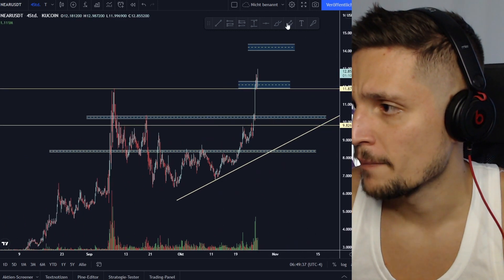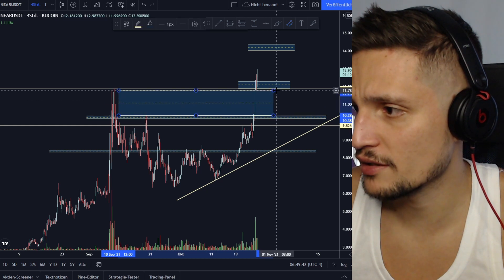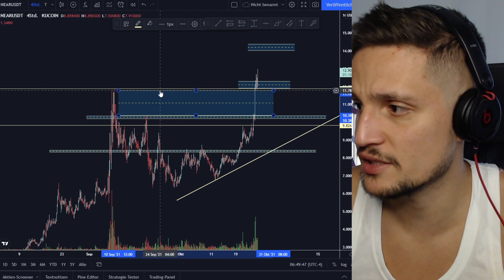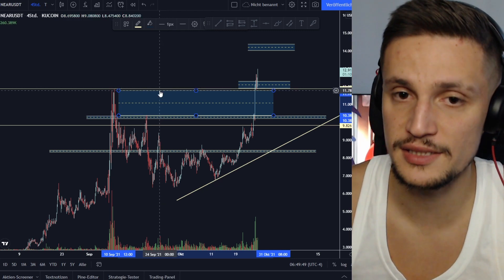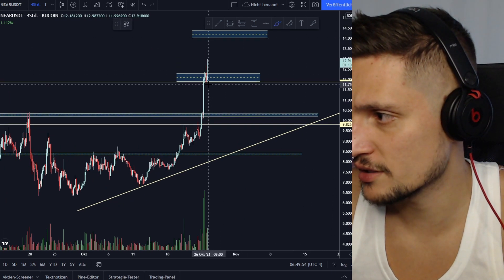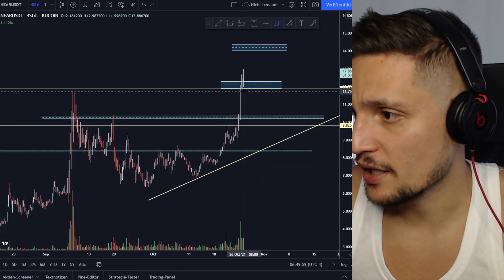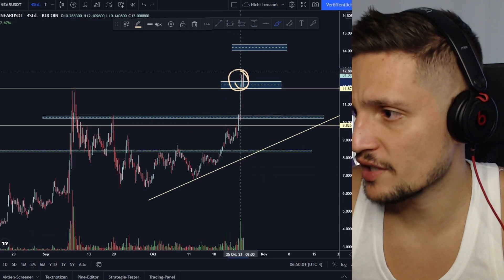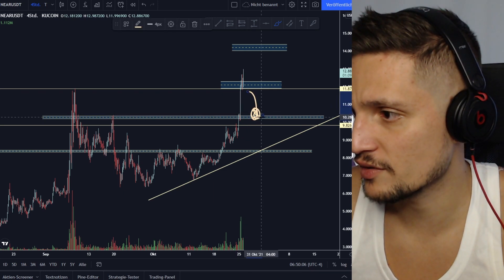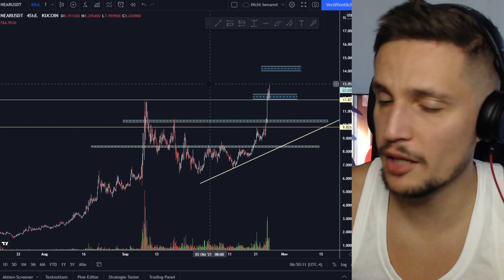If you look at the past price action, in that area we have no consolidation, which means there is not a lot of support between $10.35 and $11.80. That's why, if we start closing candles around $11.75 to $11.50 and people start panicking who are currently in a long trade, we will most likely see a retest of the $10.30 area again.